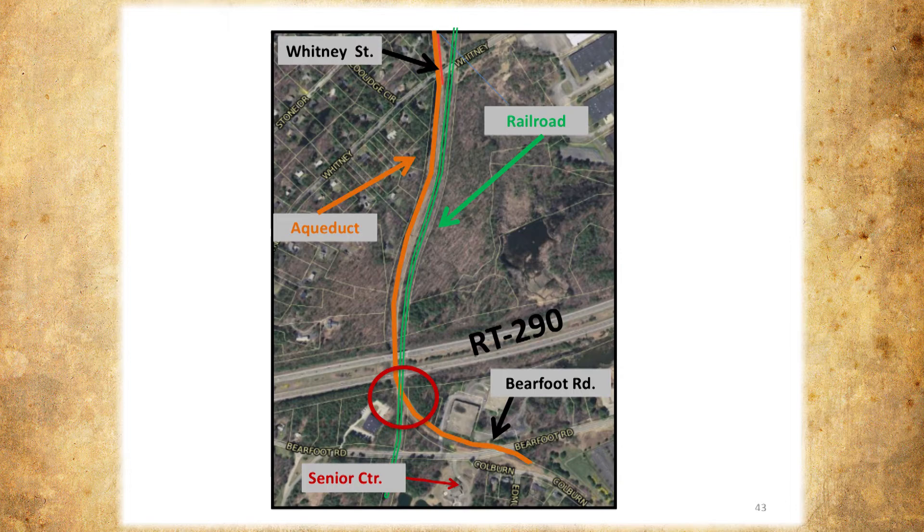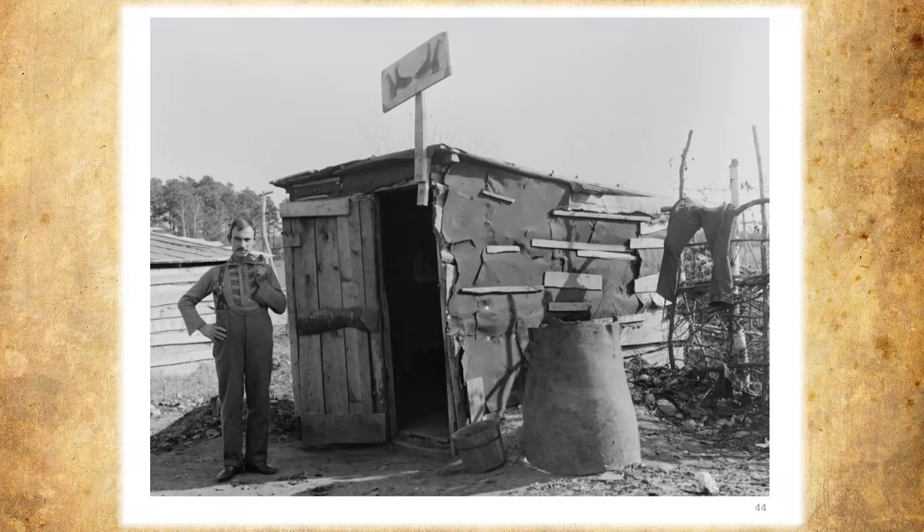We have another photograph we found interesting. We think he's either selling or repairing boots — we're not sure what's going on. It could also be an outhouse, but the fellow looks very happy. He's got his pipe, he's dressed to kill. I hope that's not home.